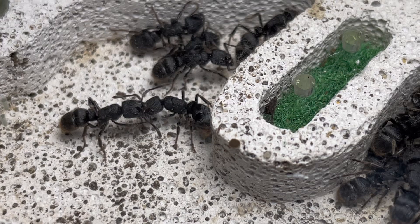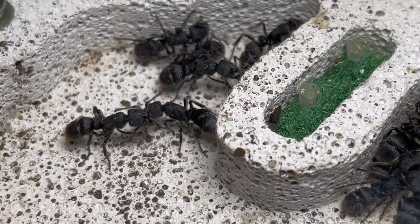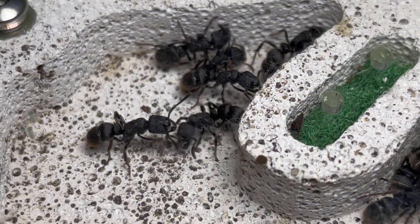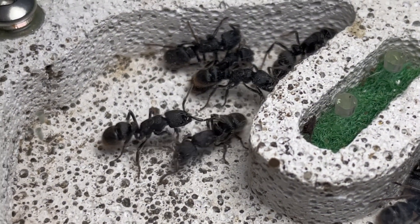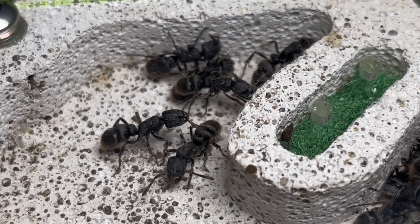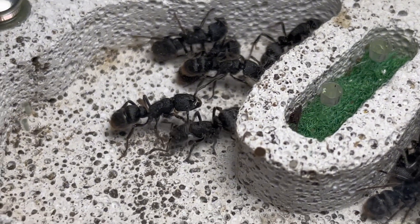First up, we have a colony of Pseudo-Neo-Panera. This is a unique species living strictly underground. Ants that exhibit this behaviour are known as cryptic. These ants form very small colonies,